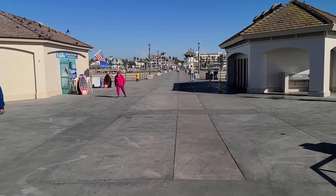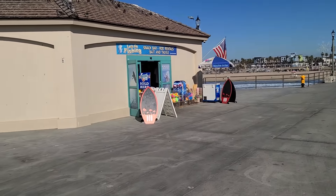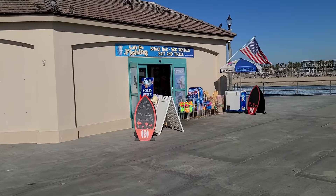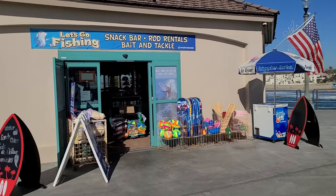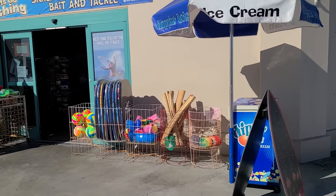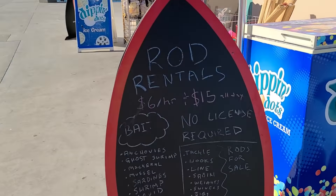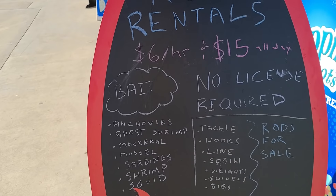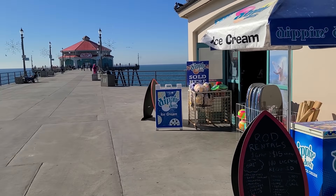Last week we did a Santa Monica walking tour, and so we thought we would bring you Huntington Beach this week. On the left here, we've got Let's Go Fishing — a bait and tackle shop where you can buy bait and tackle, and also rent fishing rods. Fishing is really popular on this pier. You can rent fishing rods for $6 for an hour or $15 for all day. Some of the baits you can buy include anchovies, shrimp, mackerel, mussels, sardines, and squid.